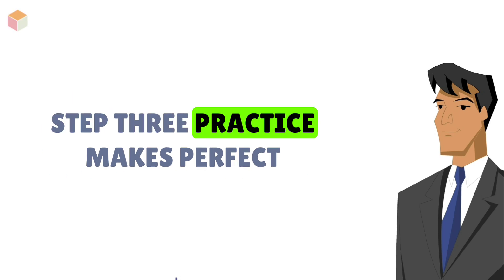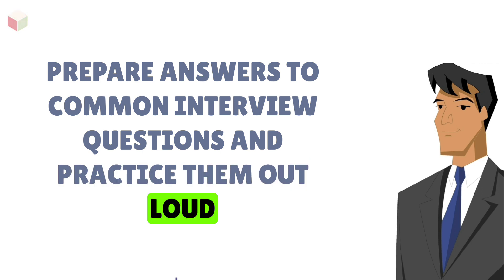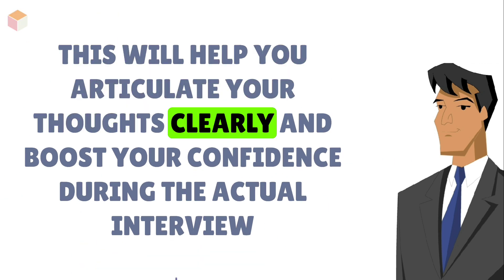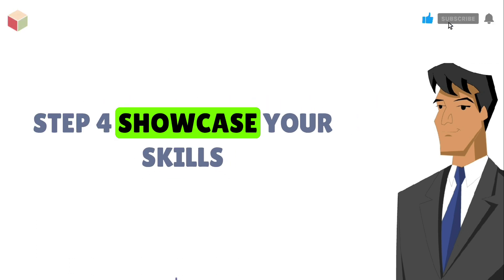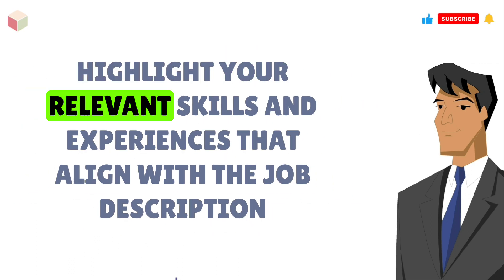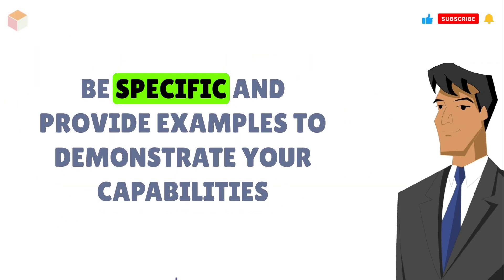Step 3: Practice makes perfect. Prepare answers to common interview questions and practice them out loud. This will help you articulate your thoughts clearly and boost your confidence during the actual interview. Step 4: Showcase your skills. Highlight your relevant skills and experiences that align with the job description. Be specific and provide examples to demonstrate your capabilities.